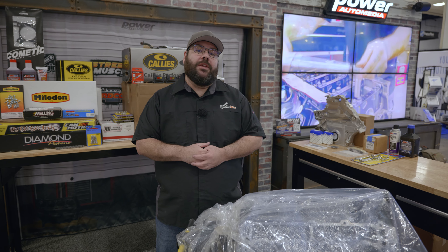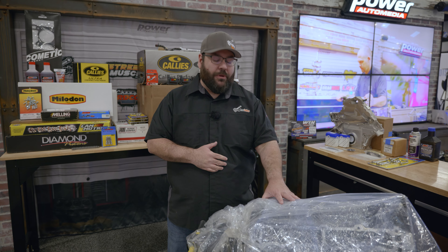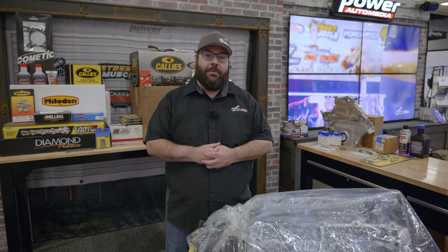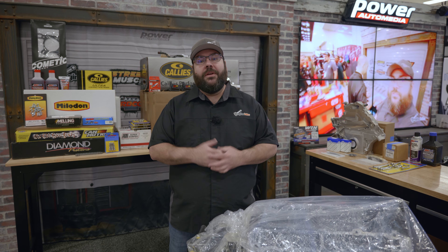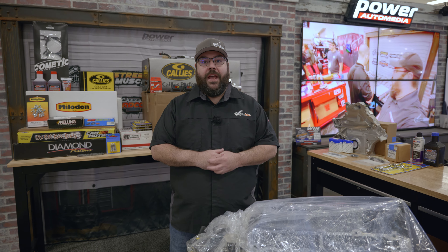If you're going to be at the show, come swing by, watch it get built, and enter to win. If you're not, check the link in the description below to get entered to win this awesome engine. A huge thank you to our presenting sponsor Summit Racing, Late Model Engines who's our build partner, and all the other sponsors. Make sure to follow Engine Labs and Power and Performance on social media — you do not want to miss this.